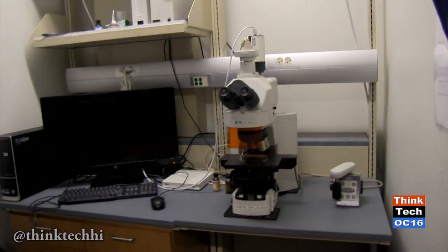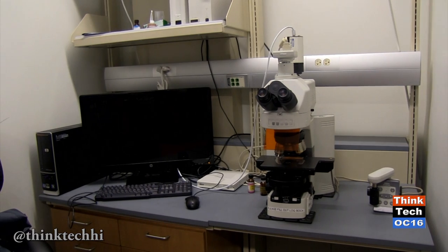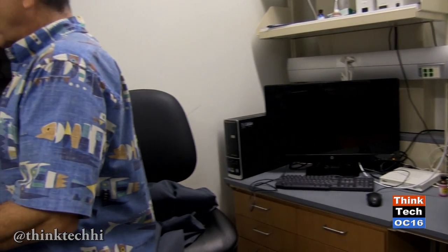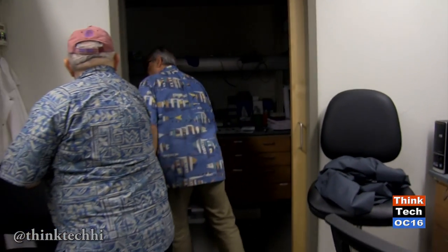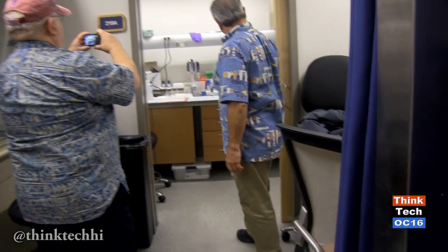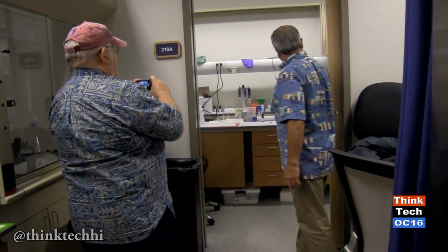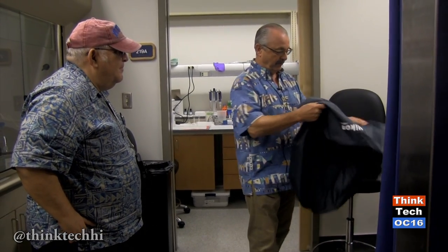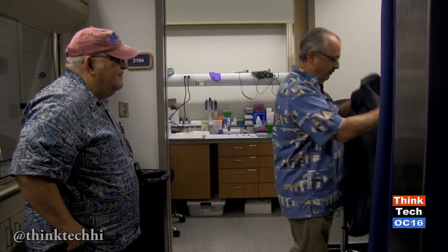We've got a small dark room back here where we do x-ray work and autoradiography, which is essentially similar to x-ray photography. We've got plenty of room in this compact lab to do everything needed with light microscopy. We also have access on campus to electron microscopes, which are more powerful and have higher resolution potential. Those are run as facilities in various laboratories here on campus, including SOEST.